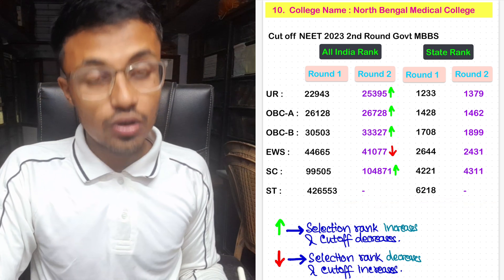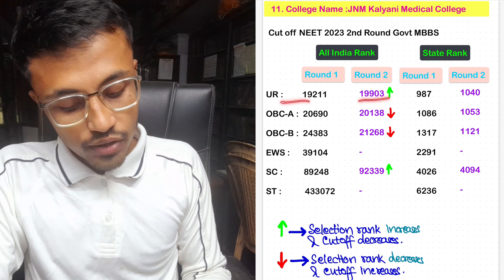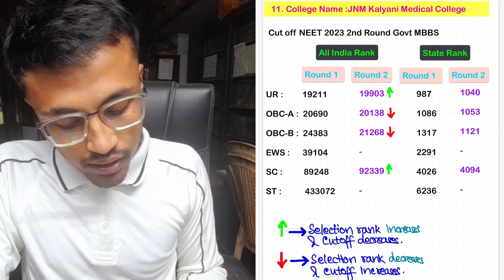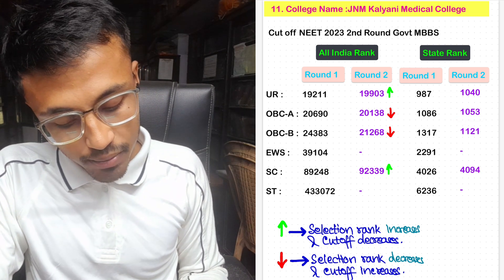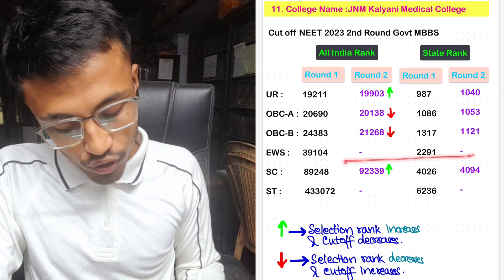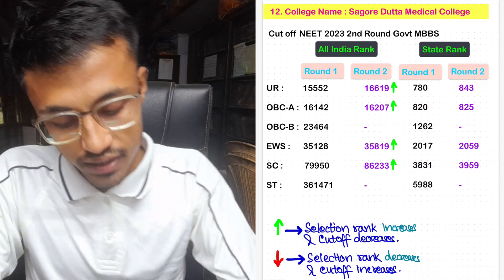For JNM Kalyani Medical College, the unreserved Round 2 cutoff was 19,903 with state rank 1,040. For OBC-A, the cutoff decreased a bit prior to Round 1 — it was 20,138 with state rank 1,053. For OBC-B, the cutoff was 21,268 with state rank 1,121. No seats allotted in EWS. For SC, the cutoff was 92,339 with state rank 4,094. Again, no seats allotted in ST category.